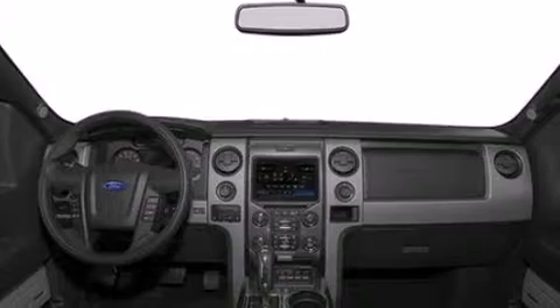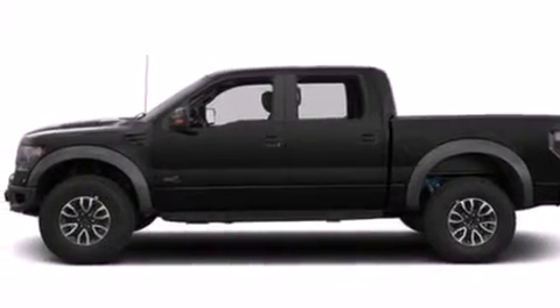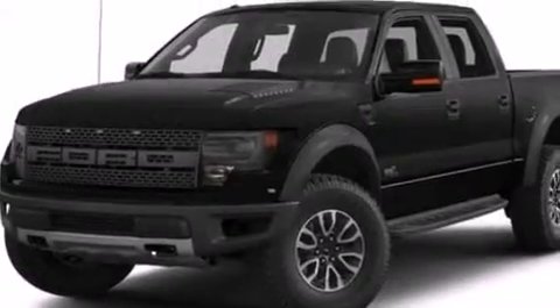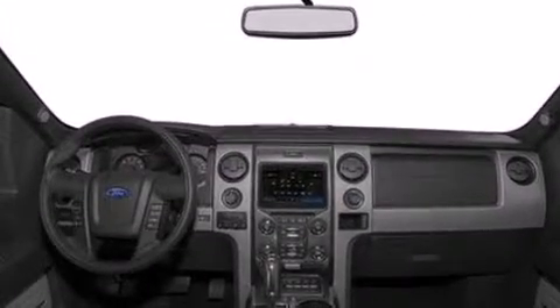Features include aluminum wheels, traction control and stability control systems, side curtain airbags, air conditioning, running boards, dusk-sensing headlights, a trailer hitch receiver, and XM satellite radio, which streams commercial-free music, news, sports and more.